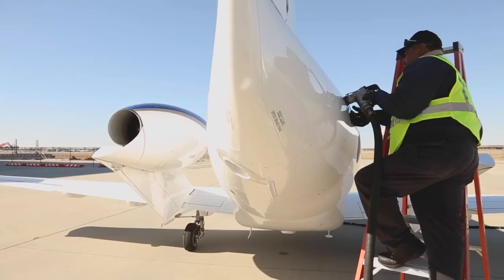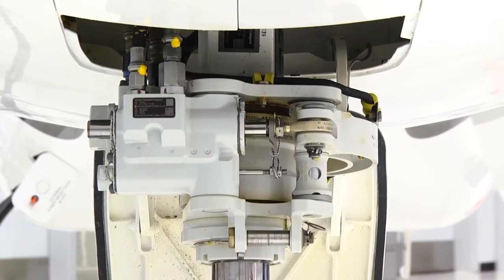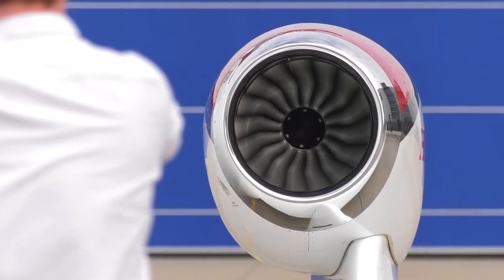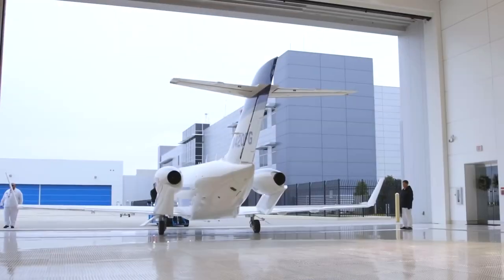Step into the headquarters building, the hub of all essential operations, where designers, engineers, and technicians unite to bring Honda's visionary aircraft, the Honda Jet, to life. The journey began in 2009 with the first buildings opening, culminating in the completion of the most recent in 2020.